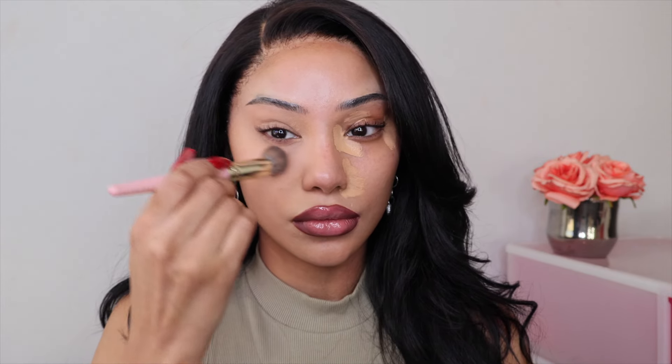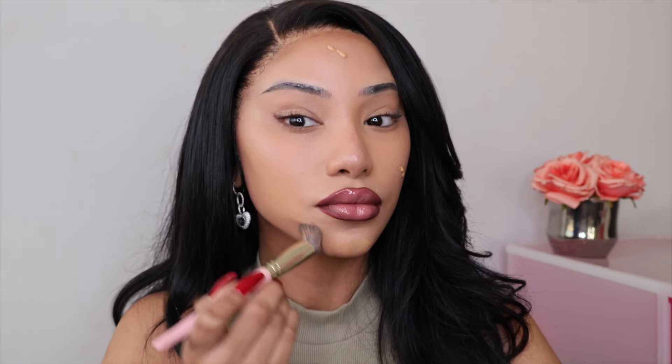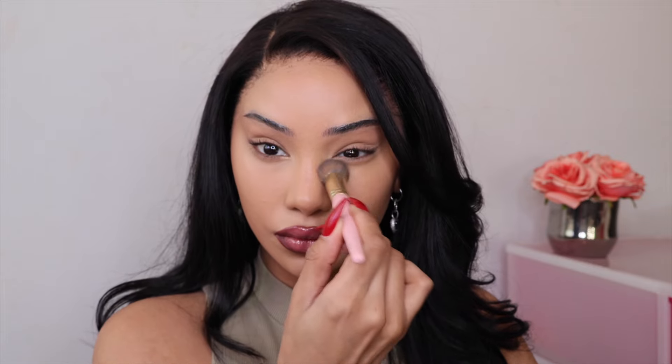The most important part of this look in my opinion is the base. It's supposed to just look flawless, but at the same time it's not supposed to look like you did a lot to your face — basically just cover up all the problem areas, dark circles, things like that. I started with a concealer and then went over it with a little bit of foundation, and now I'm adding a brighter concealer to bring out the brightness under my eyes.